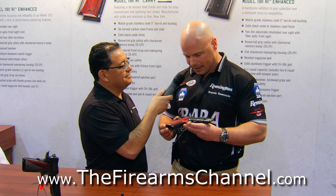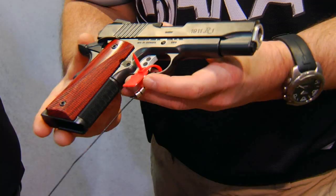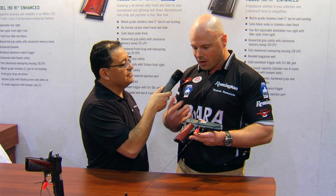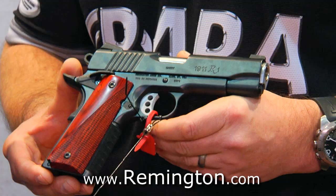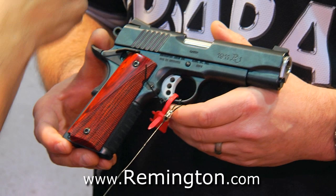Who have you designed this pistol for? This is for the customer that requires or desires a 1911 that is very accurate, very reliable, and with a four and a quarter inch barrel is easier to conceal — so personal defense, home defense is really what it's designed for. Is it available now on the market? It is available now at an MSRP of $1,299. That's a terrific price. Thank you so much, Travis Tomasi. He is a pro shooter and assistant product manager for Remington and Para.